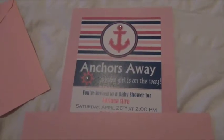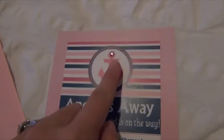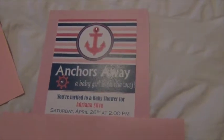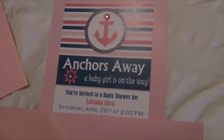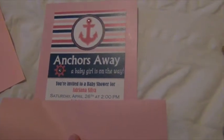I'll go ahead and show you the invitations now — they're just nautical, pink, and pretty. Just really quickly wanted to show you guys the baby shower invitation. I put a cute little pink diamond right there, and then just cute little diamonds here. I'm just covering up the address, and it just says 'Anchors away, a baby girl's on the way.' You're invited to a baby shower for Adriana Silva, and the date and the information are below.